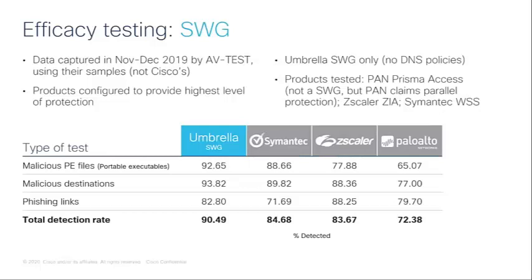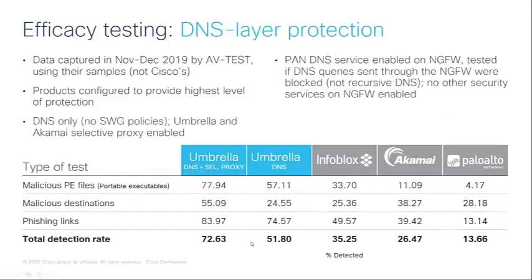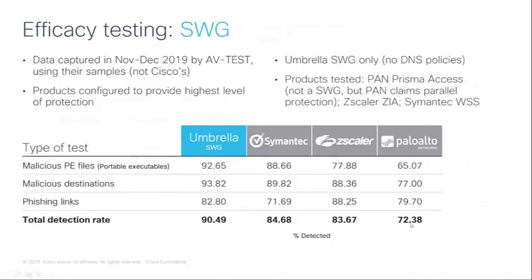Notably, Palo Alto received 72.38% in the SWG test. Looking back at the DNS layer numbers, Umbrella with DNS and selective proxy achieved a total detection rate of 72.63% — still higher than Palo Alto's full Prisma Access cloud product at 72.38%. So even at the DNS layer, Umbrella outperformed Palo Alto's full cloud offering.